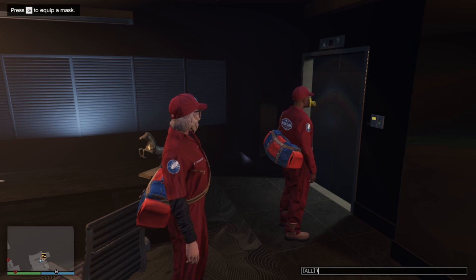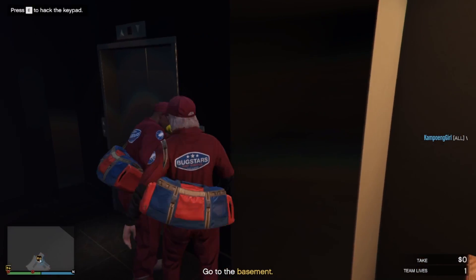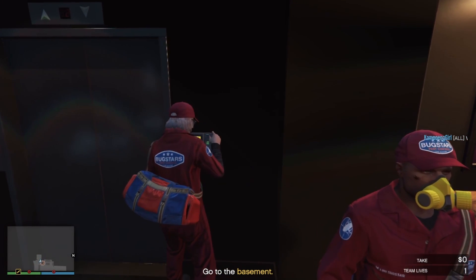They know you're not pest control — exterminating the guard is your only option now. We needed to get your gear past security by smuggling it in via the laundry chute. Go to the laundry room first.